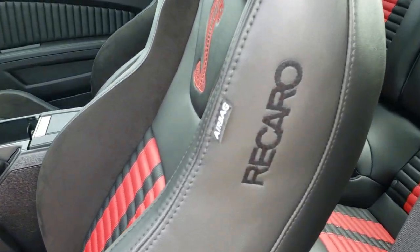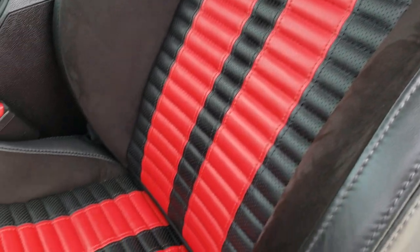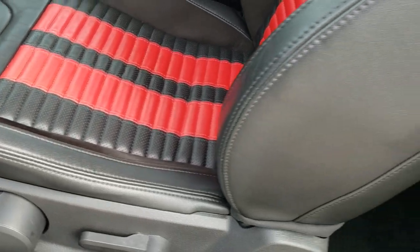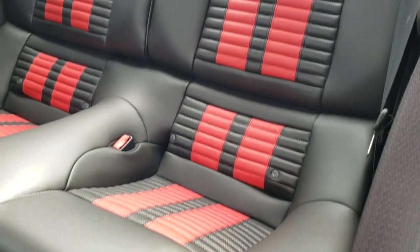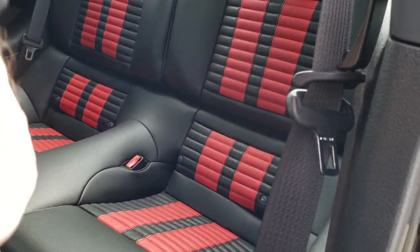It comes with the Recaro seats — you get the Recaro stitched side with the race red inserts. No rips or tears on the seats, and there's a driver's seat height adjuster. The back seats are in excellent shape as well — no rips or tears back there. They do fold down, and it does have latch child safety systems as well.